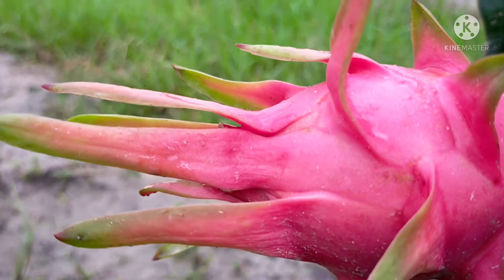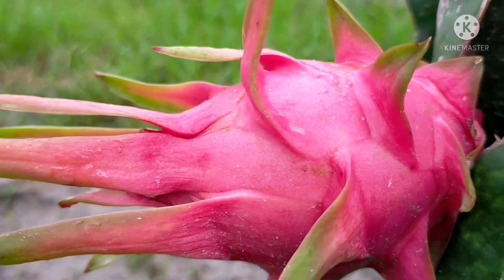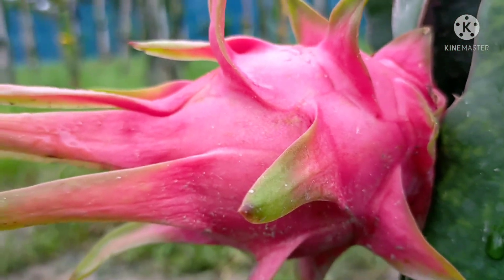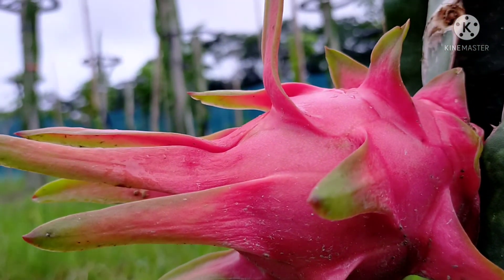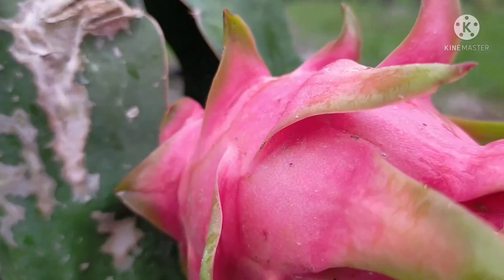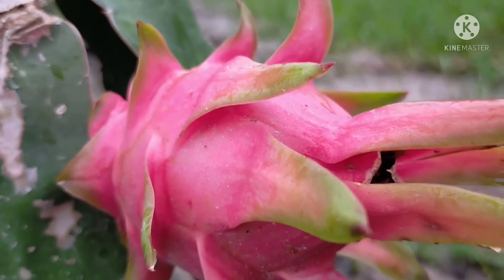This is the same color. It is a beautiful color, and the colors are very beautiful.